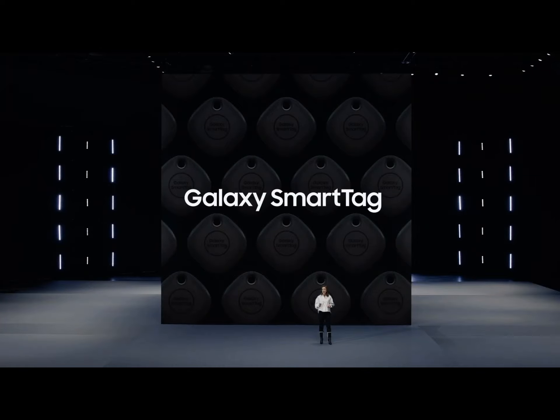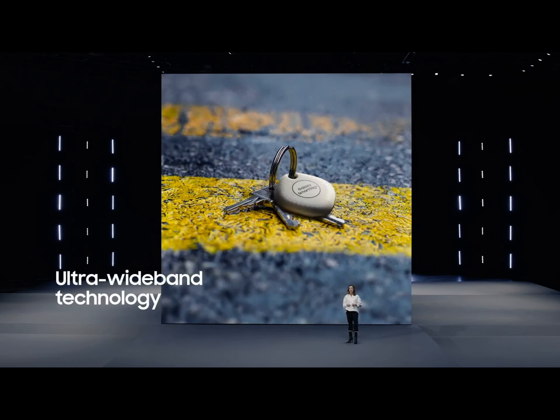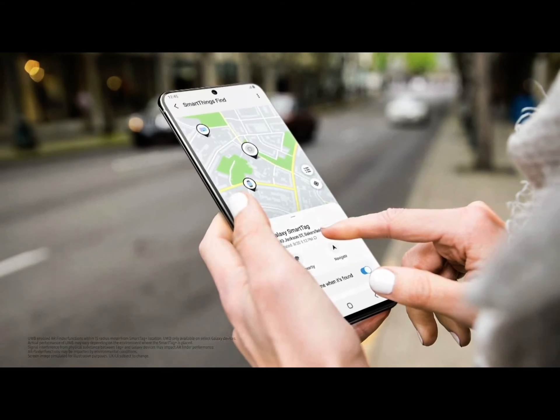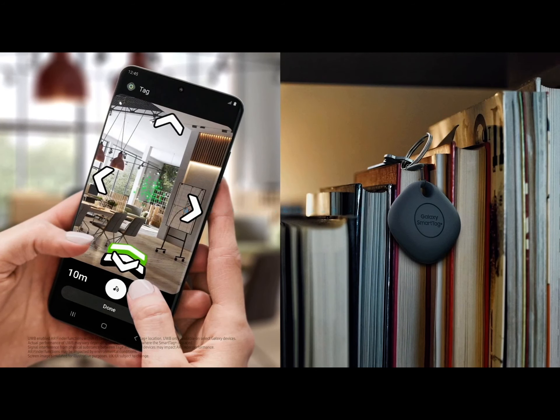Remote tracking services can help you locate your possessions to the nearest block or building. But wouldn't it be great if you could find the precise location of your lost item? With Galaxy SmartTag Plus, you can. Galaxy SmartTag Plus is built with ultra-wideband technology, or UWB — an advanced wireless communication system that makes your devices smarter by giving them spatial accuracy and directional capabilities. The same system can help you locate things by combining the power of navigation with AR. Thanks to UWB and AR Finder, Galaxy SmartTag Plus will help you locate your belongings with unprecedented accuracy by guiding you to their location — taking you to the bookcase in the corner of your office that your keys fell behind.